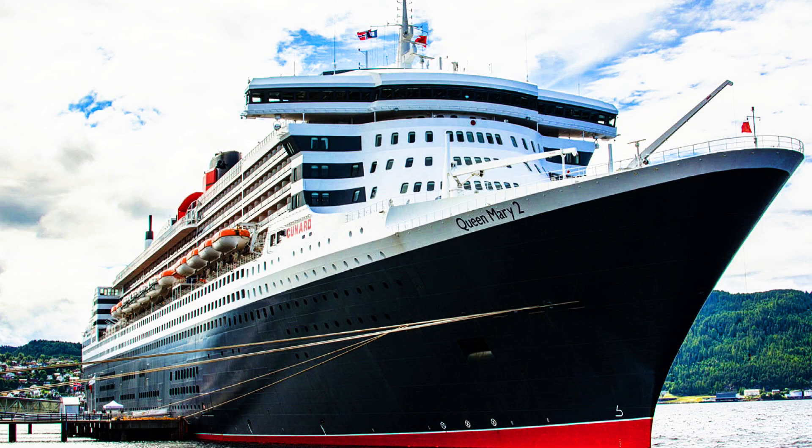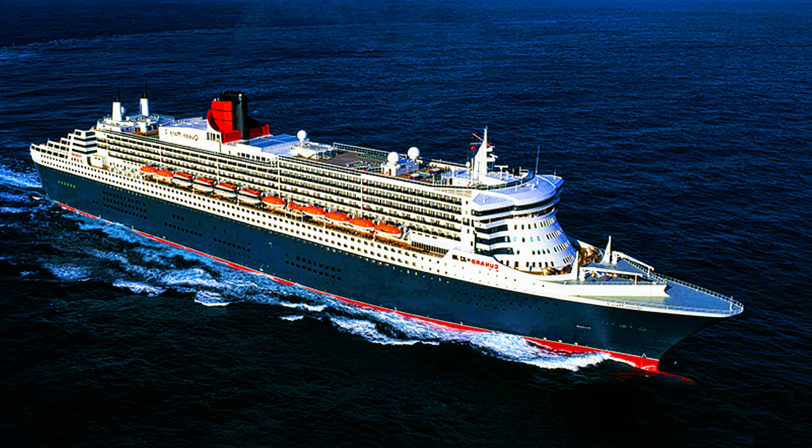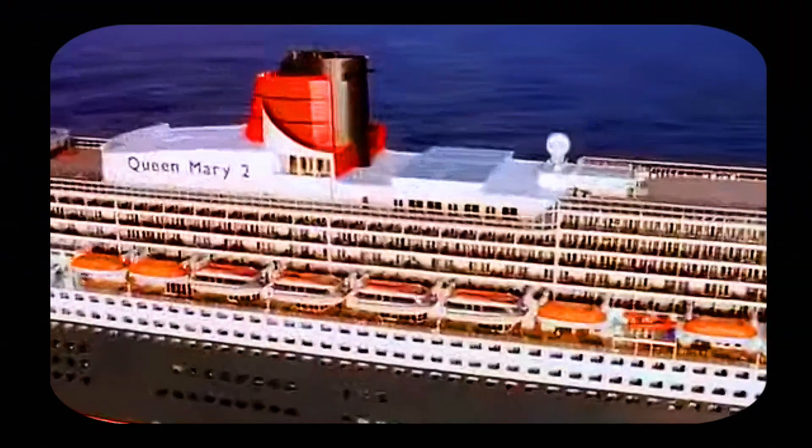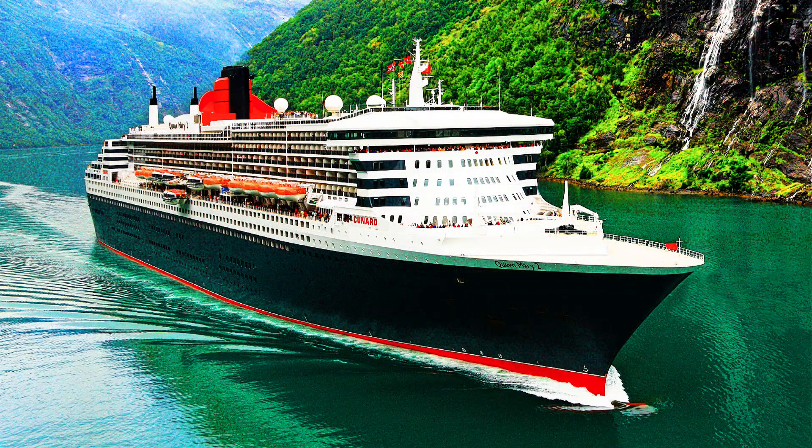A cruise ship is constructed to sail in the warmer southern waters. These large ships have many open areas for passengers to enjoy the weather. On the other hand, an ocean liner has more closed-in construction, due to the need for protection from the northern Atlantic Ocean's inhospitable climates. An ocean liner must be built to take the punishment of the North Atlantic as well as its weather conditions.